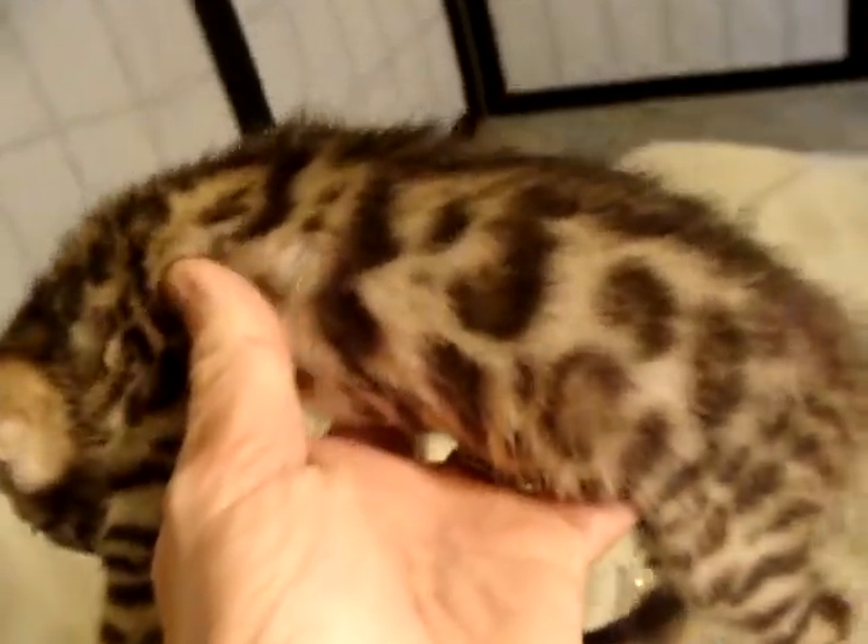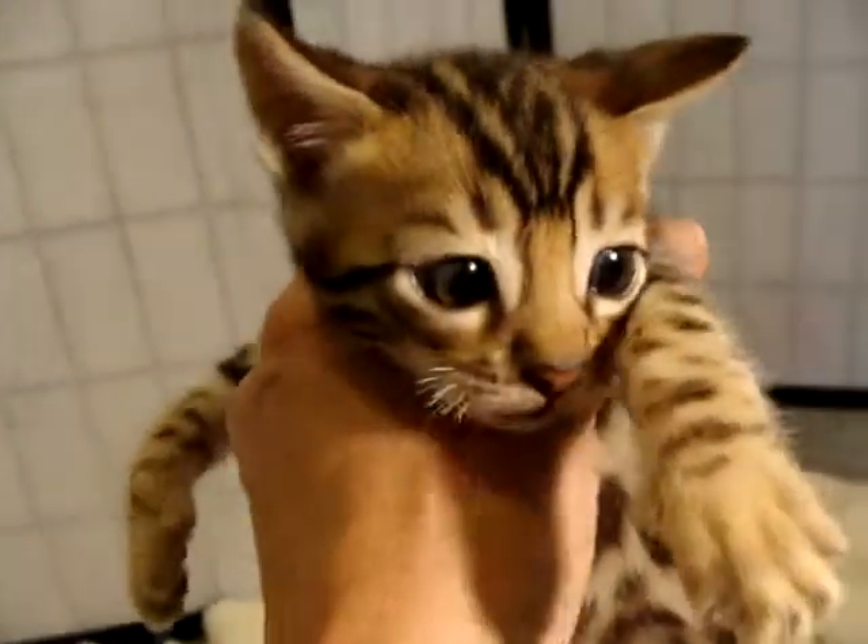This litter is about seven weeks old. They're going to the vet tomorrow for their first checkup and then we'll begin contacting our waiting list about them. So this is male one.